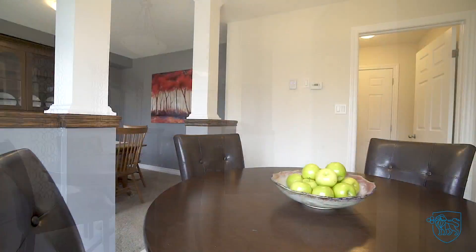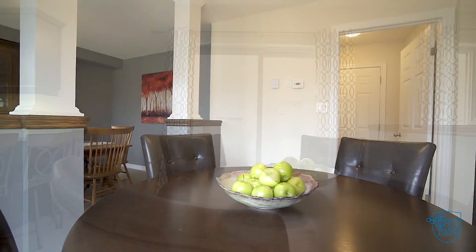Open concept dining area and den with sliders to rear yard.